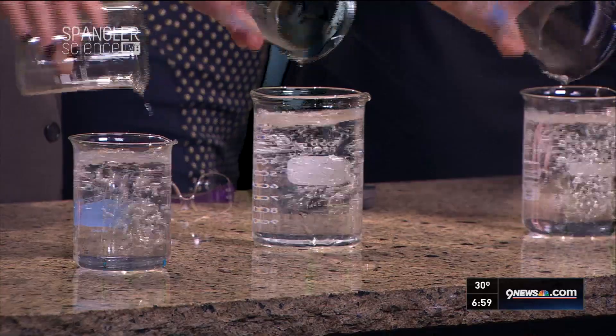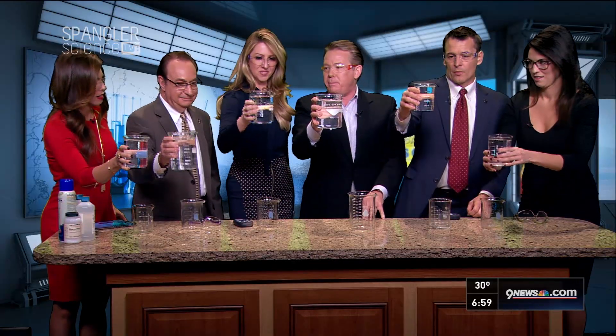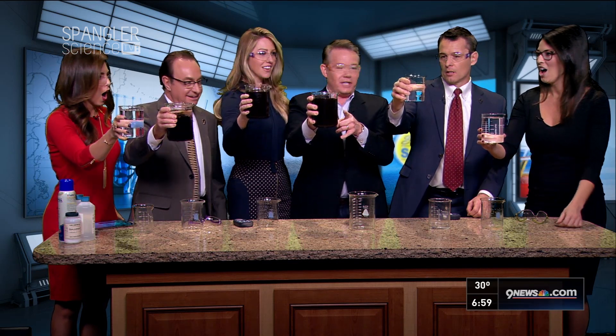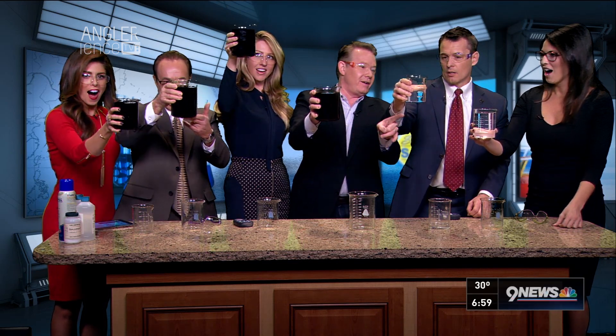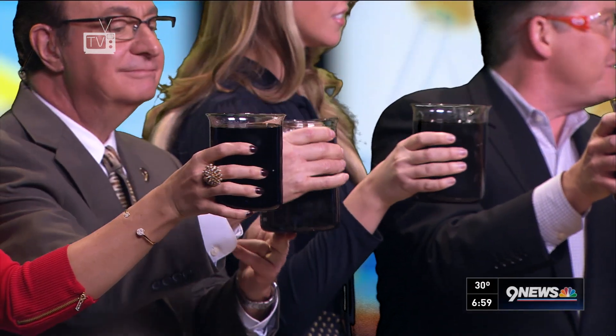Pour it in — good job, nice long pour. Now pick it up and hold on to it. And then say: 'We wish the Patriots had won.' Oh my gosh, look at this! Look at this one. Here it goes. I want the Patriots. Would you look at that?